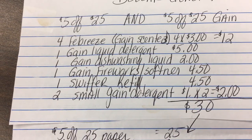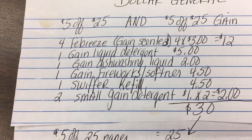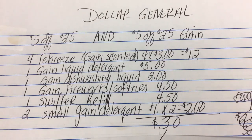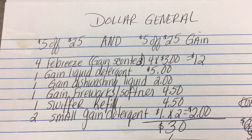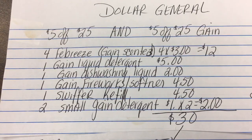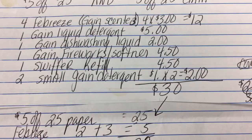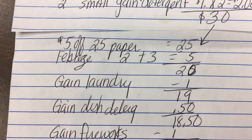I have one Swiffer refill I'm going to purchase for $4.50, which has a digital coupon as well. I'm going to buy two small Gains just to get my total up to $30. The breakdown: $12 for the Febreze, $5 for Gain detergent, $2 for dishwashing liquid, $4.50 for the Gain Fireworks, $4.50 for the Swiffer refill, and $2 for the small Gains — that gets my total up to $30.